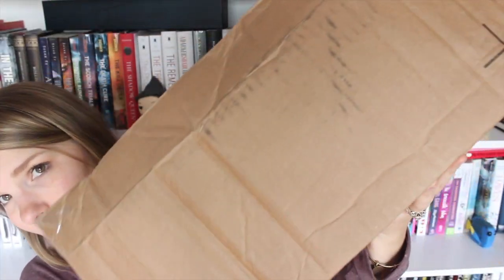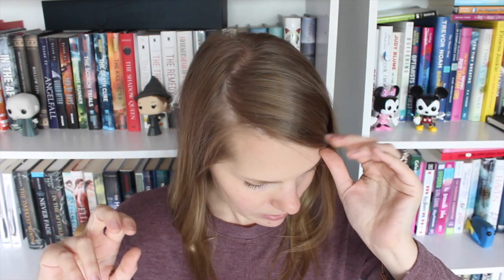Hey everyone, welcome back to my channel! I'm here today to do a surprise book haul — surprise for you, surprise for me. I got this massive box in the mail — you see how big it is? Huge. This box is from Tor/Forge. They sent me a box of their upcoming summer releases, like a summertime beach box. It had a name but I don't remember what it was.